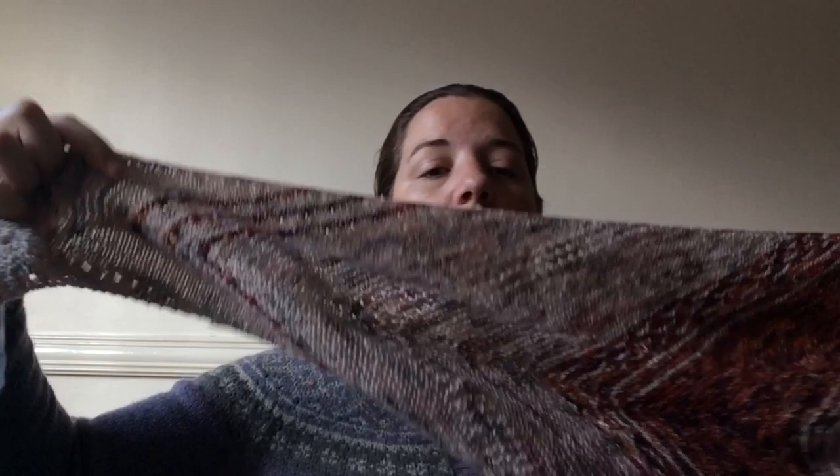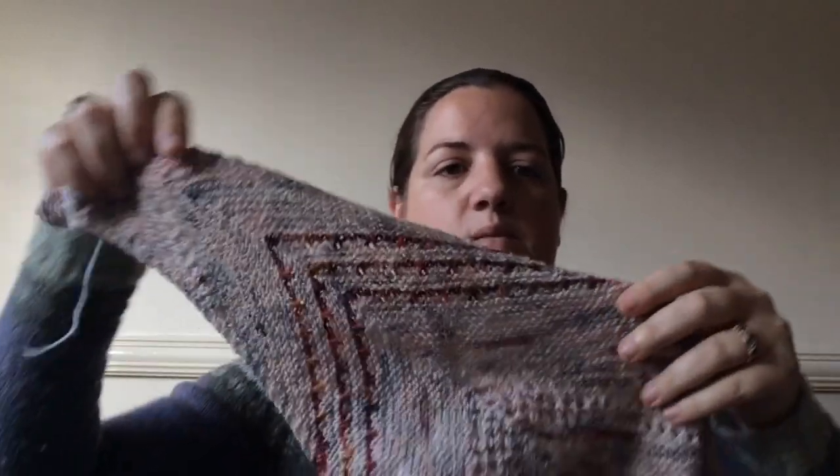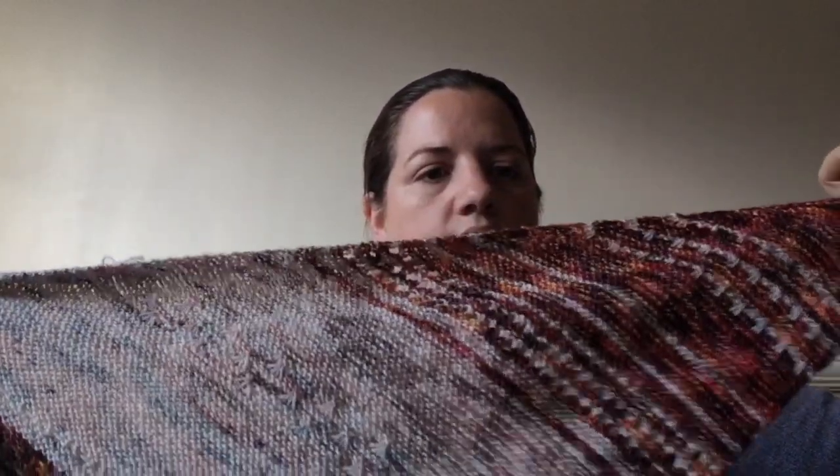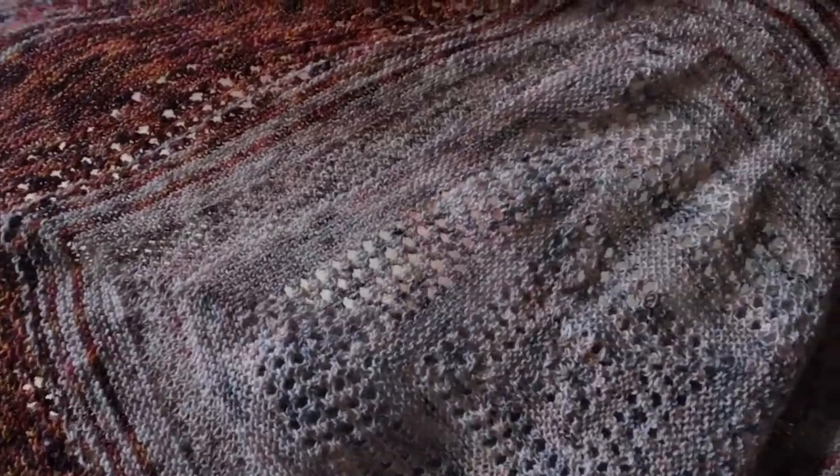My next mystery knit to show you today is Gloaming Tide — it's older, but recently finished just the past few weeks. I'll show you that here, yet to be blocked and to have the ends snipped off — they've been woven in but they're not snipped yet. This one you worked one end and the other end, and then joined it in the middle with this eyelet square.